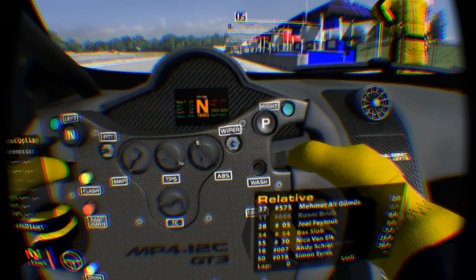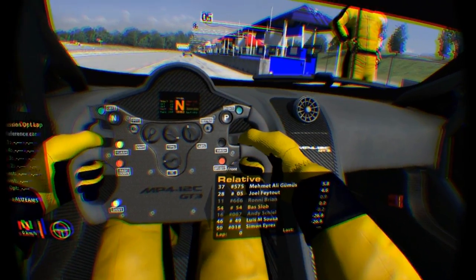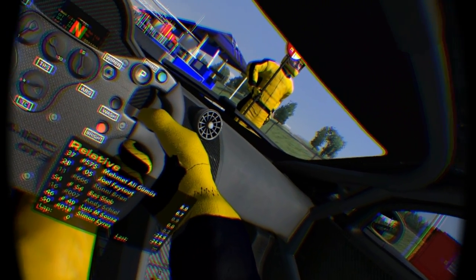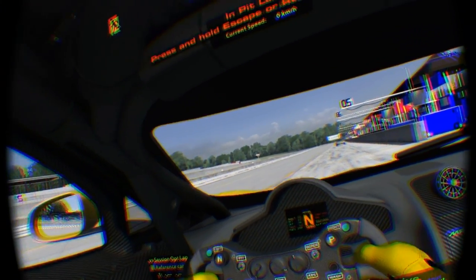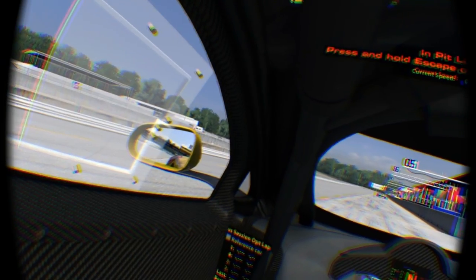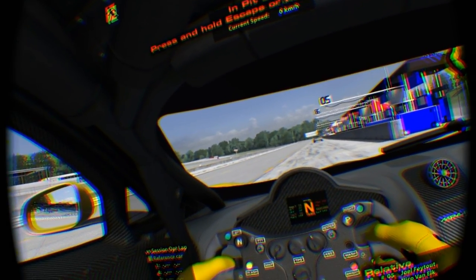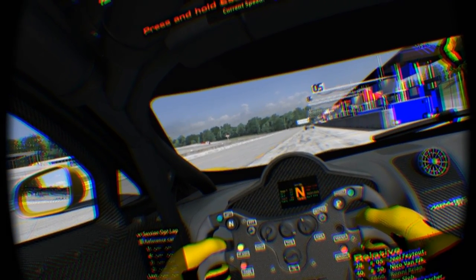Now you can actually lean in, lean to the left and to the right, and I can look down — now I can see my guy's face. You can lean around, and I'm in the McLaren right now and that A-pillar is really in the way sometimes, but now you can just look around it. So that's really nice.